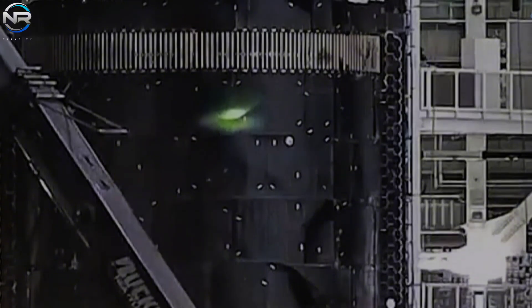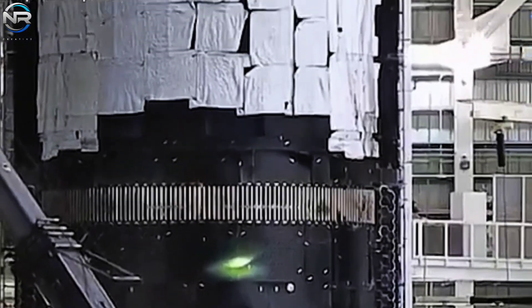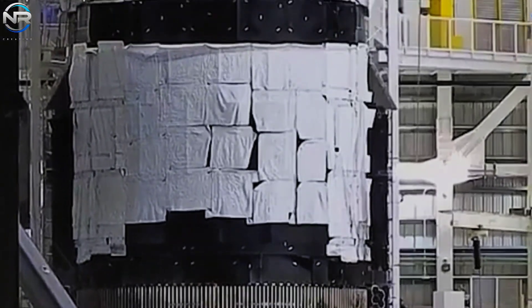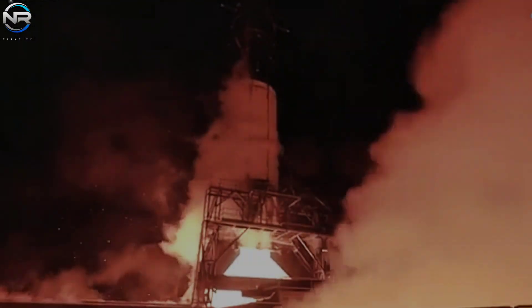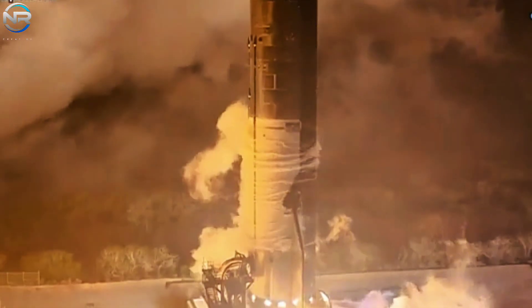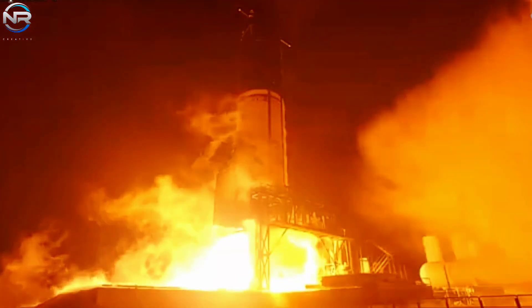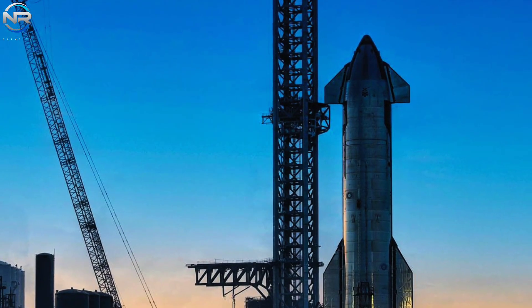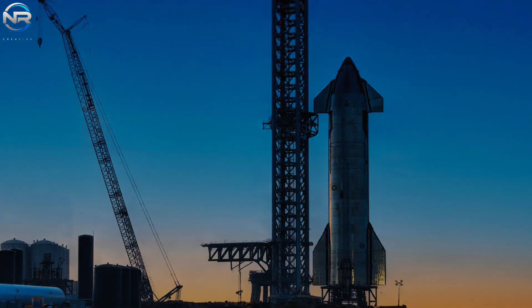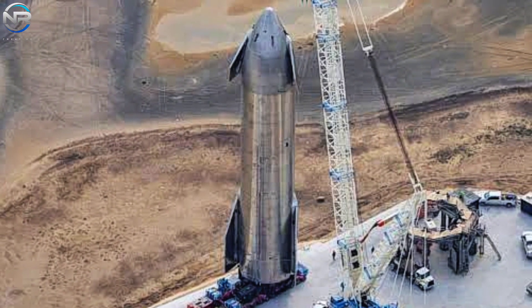SpaceX appears to have introduced significant improvements to S-35's heat shield system. The exterior of the vehicle is currently adorned with a partial layer of protective paper, indicating ongoing or recently completed tiling activity. It is likely that S-35 has also completed installation of its engine systems and is preparing for an important upcoming milestone — the static fire test — which must be conducted soon to ensure adherence to the planned launch schedule for this month.